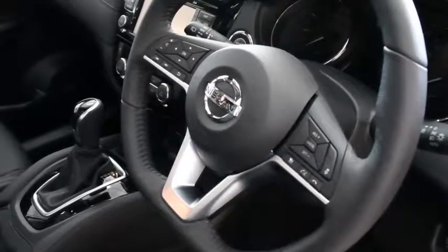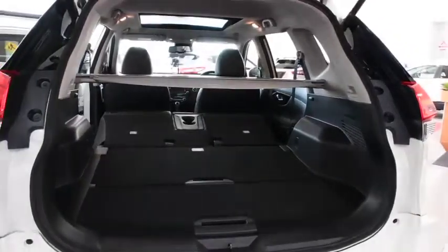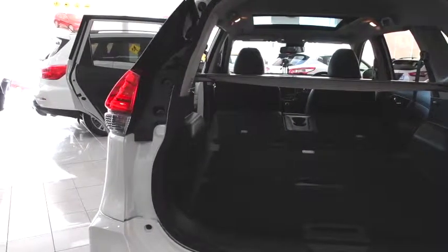Once inside, the X-Trail is ready for adventure, while still keeping chic, with its leather-accented seats, heated steering wheel and seats, as well as its easy seat system, which allows for more legroom or cargo space, depending on how you fold it.